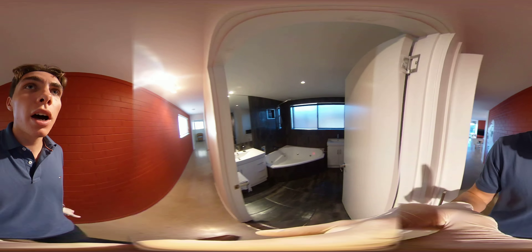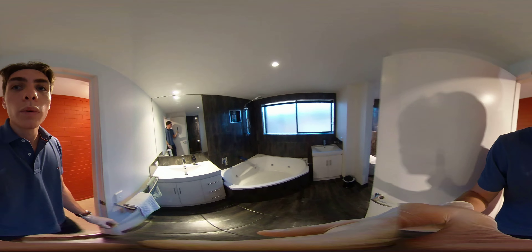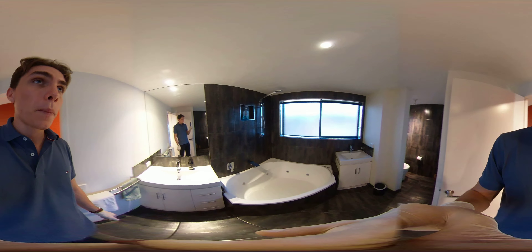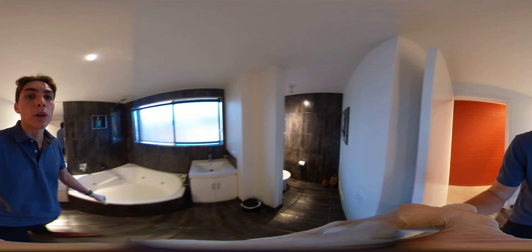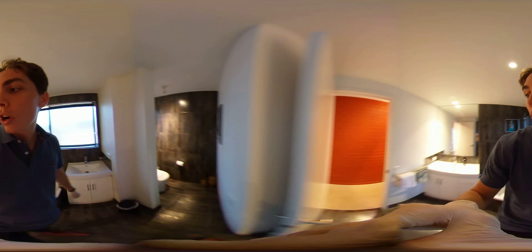First door on the right we have a bathroom — two sinks, a nice big spa bath with a shower head, and the toilet is tucked away in here for a bit of added privacy.